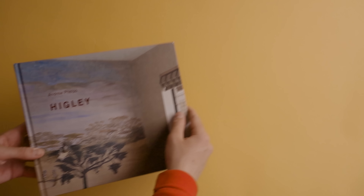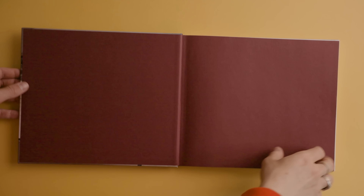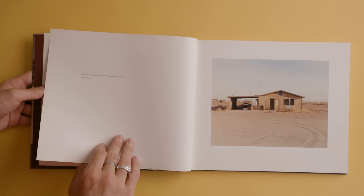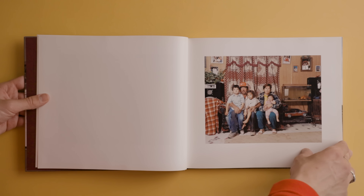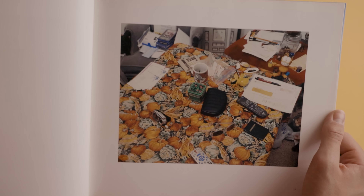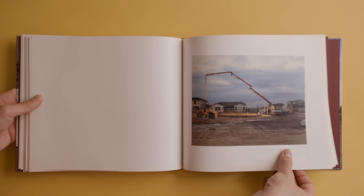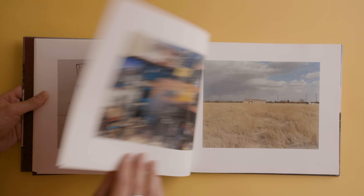This next book I actually found at a thrift store — the only photo book I've ever thrifted. I didn't know anything about the book or the artist when I picked it up, but this is Higley by Andrew Phelps. Funny enough, it's a signed book addressed to somebody named Charlie — so Charlie, if you dropped this in a bookstore, thank you. This book contains photos of the small town of Higley where Andrew Phelps presumably grew up, and there's a really interesting contrast between photos of that town — full of character in its architecture and people — and contrasting images of new suburban developments taking over.